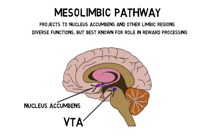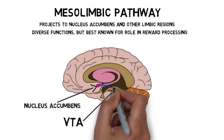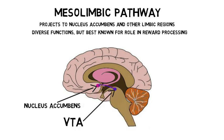When someone uses an addictive drug, for example, dopamine neurons in the VTA are activated. These neurons project to the nucleus accumbens via the mesolimbic pathway, and their activation causes dopamine levels in the nucleus accumbens to rise.